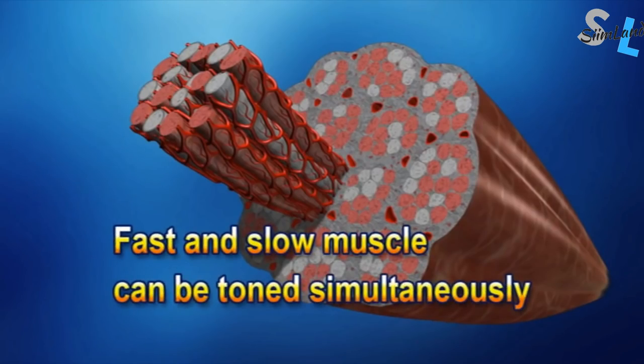During BFR training, you exhaust your slow-twitch muscle fibers due to limited oxygen, which leads to the recruitment of type 2 fast-twitch muscle fibers. This enables you to keep performing anaerobically and stimulates muscle growth.